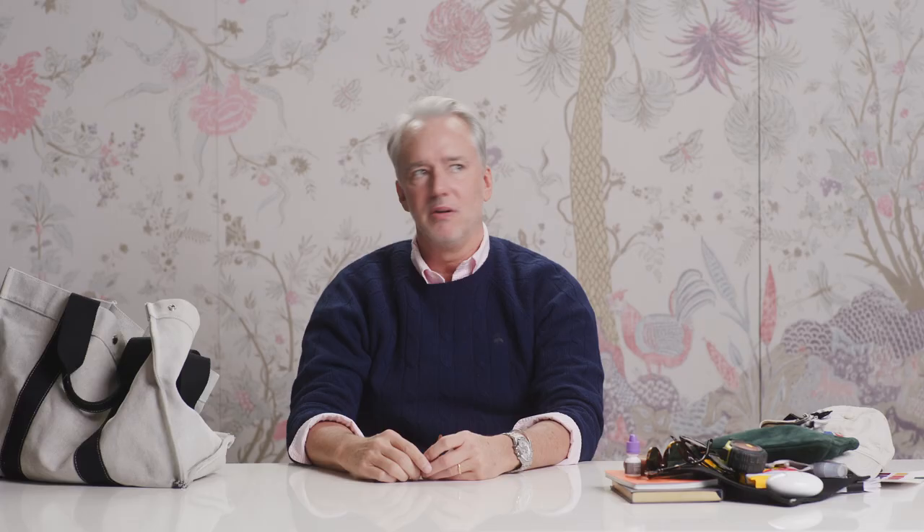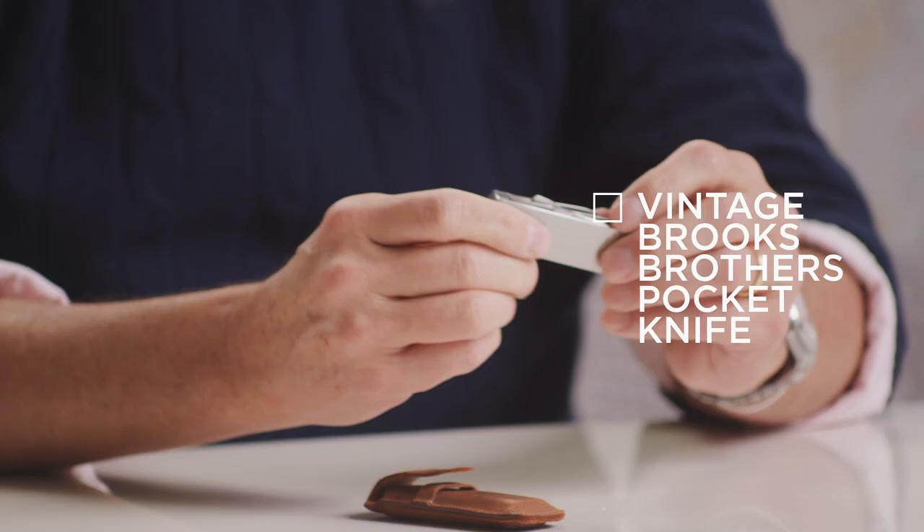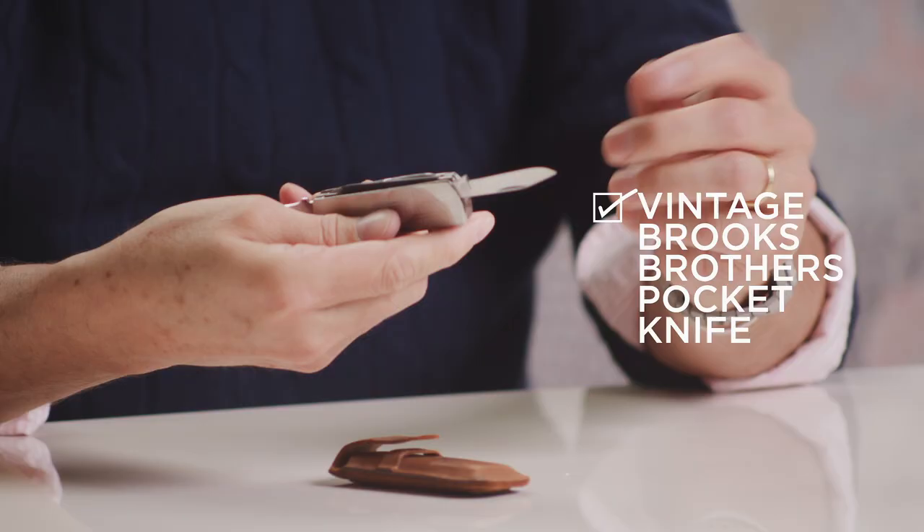I've been buying a lot of Brooks Brothers vintage stuff online — it's amazing. Brooks Brothers is 204 years old now, so there is so much stuff out there in the world. The most fun things to me are these little gifty things, like this little pocket knife cuticle thing. You can't travel with it for sure, but it's just so beautiful — the engine turning and the little pigskin case.